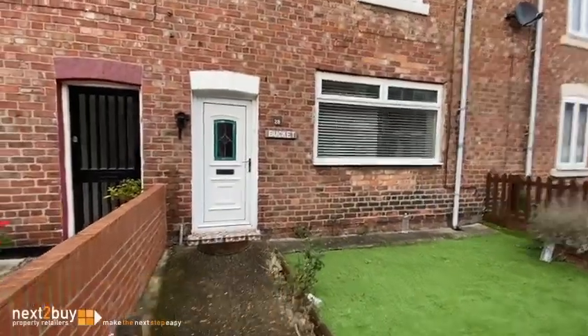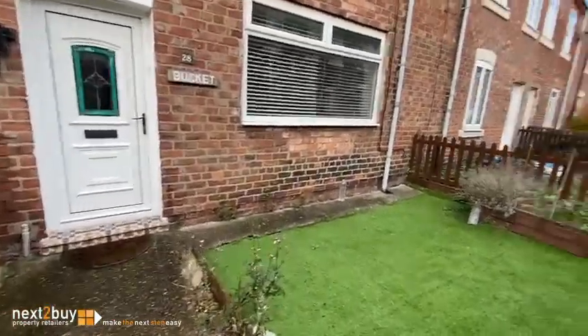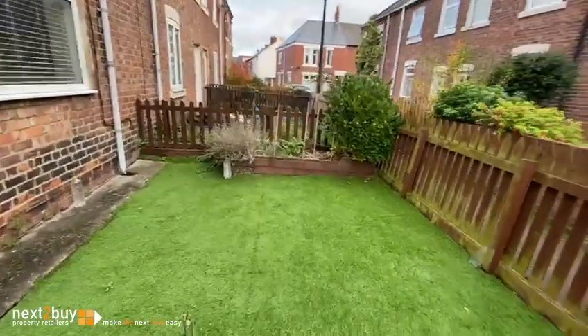This is our three bedroom mid terrace house on Diamond Street. A garden at the front with artificial turf.